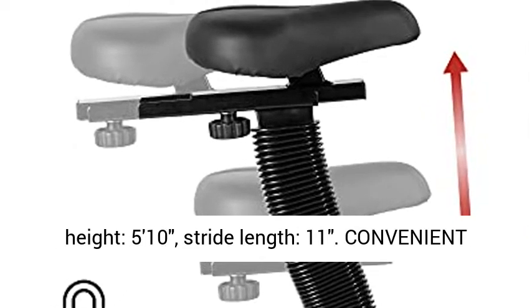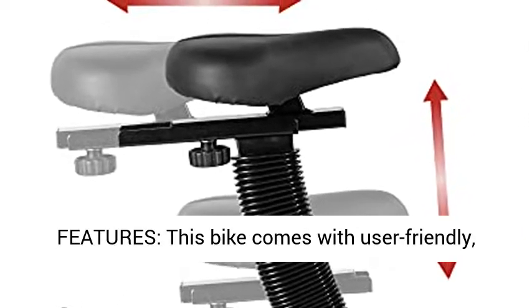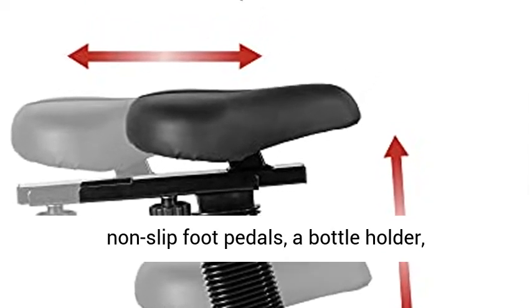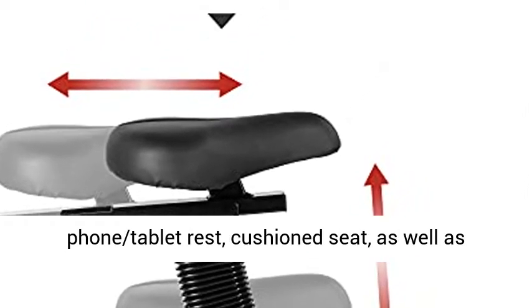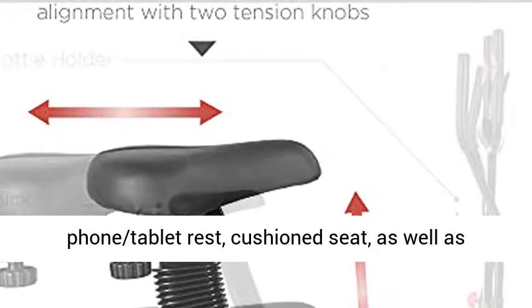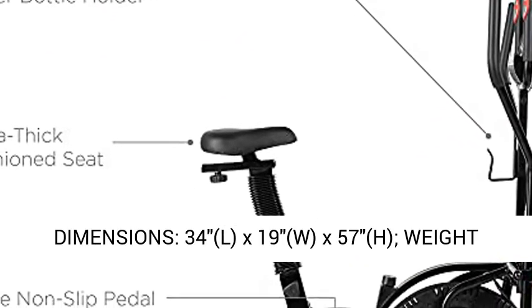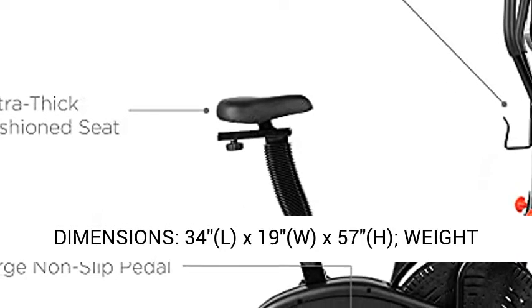Convenient features: this bike comes with user-friendly non-slip foot pedals, a bottle holder, phone and tablet rest, cushion seat, as well as touch-activated heart rate monitors. Overall dimensions: 34 inches L by 19 inches W by 57 inches H. Weight capacity: 220 pounds.